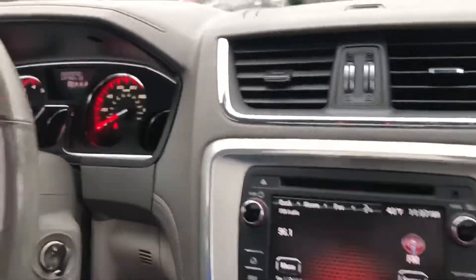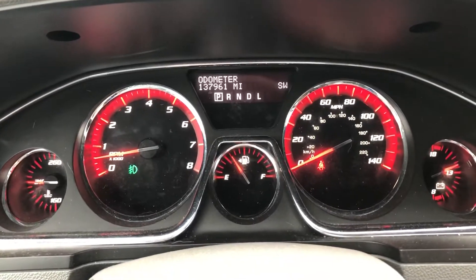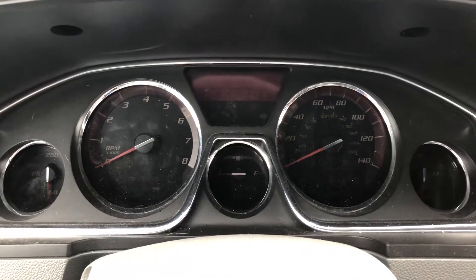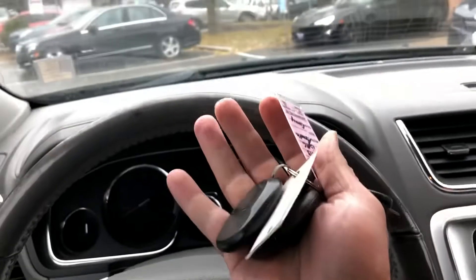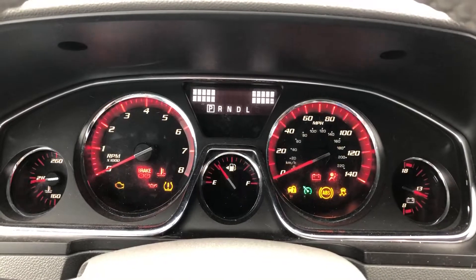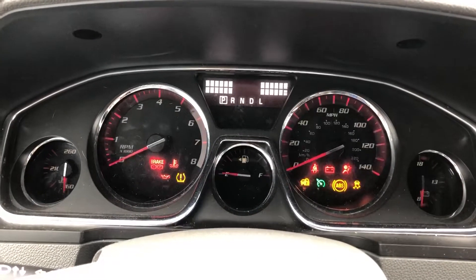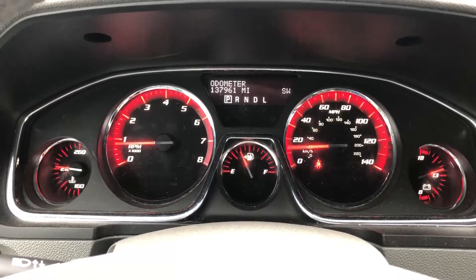Okay guys, welcome inside the GMC Arcadia. First I want to shut the vehicle off — and here are all the keys that came with the vehicle. Now I'm going to put it in the on position so you can see all the lights: the check engine, the airbag, the ABS. Vehicle starts right up, no issues — all those lights check the system and they turn off on their own.